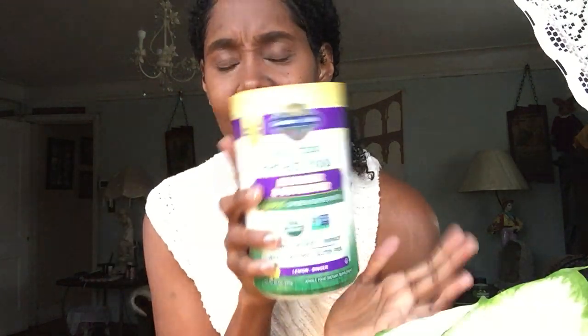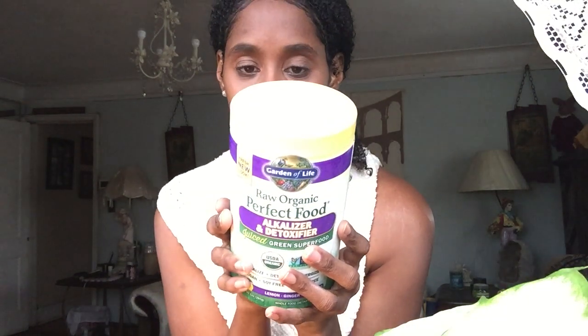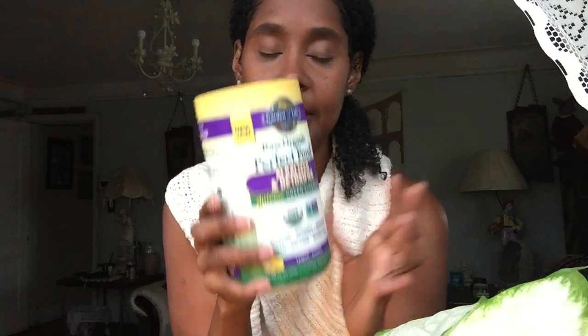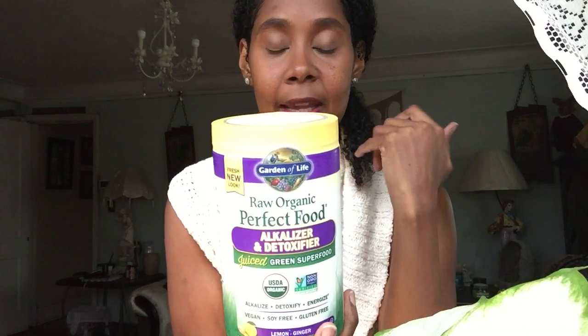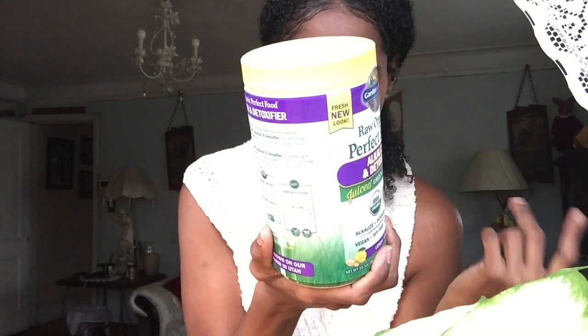Then we have the Perfect Food Alkalizer and Detoxifier — it's a dehydrated greens powder. You take one scoop and add it to juice, water, or whatever. I like to put it in orange juice. It has a sweet taste but can be a bit bitter. It has a detoxifying effect with ingredients like dandelion, spinach, beetroot, and carrot that help flush out heavy metals and is very good for the liver.